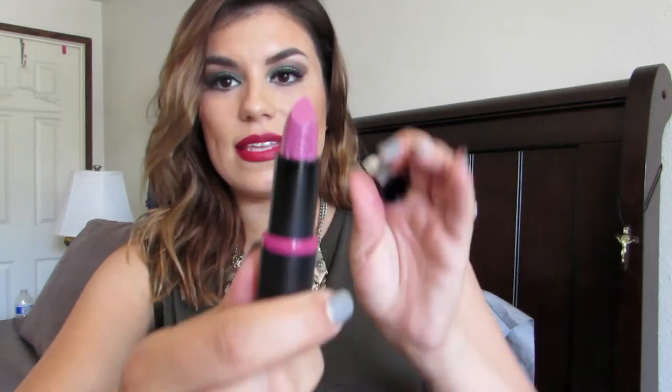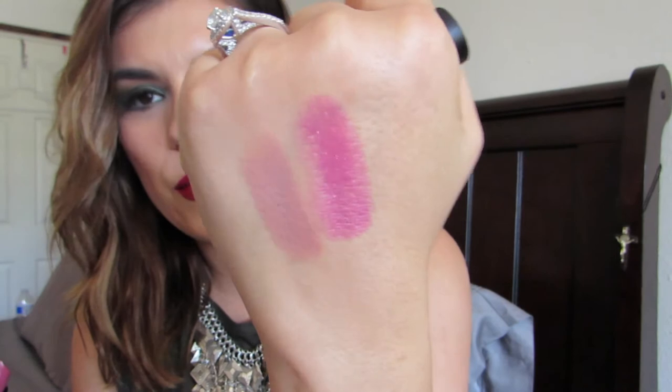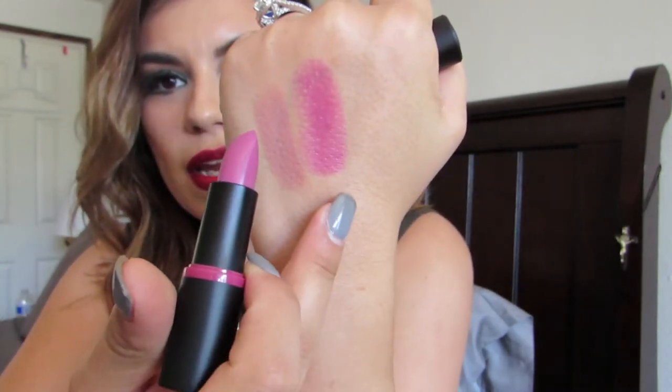These lipsticks are around $2.99 — definitely not more than three dollars. The second one I got is also from the black cover line, called 'Wear Berries.' It's like a mauvey, dark berry kind of color. Let me show you guys this one — it's a darker mauve, right here.